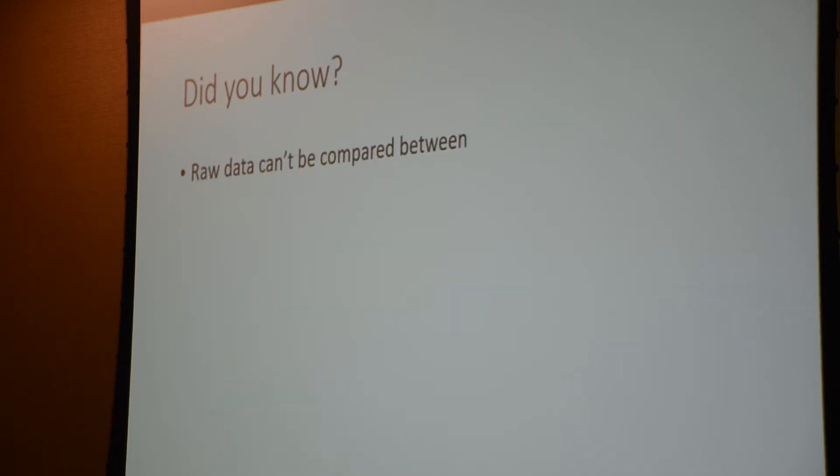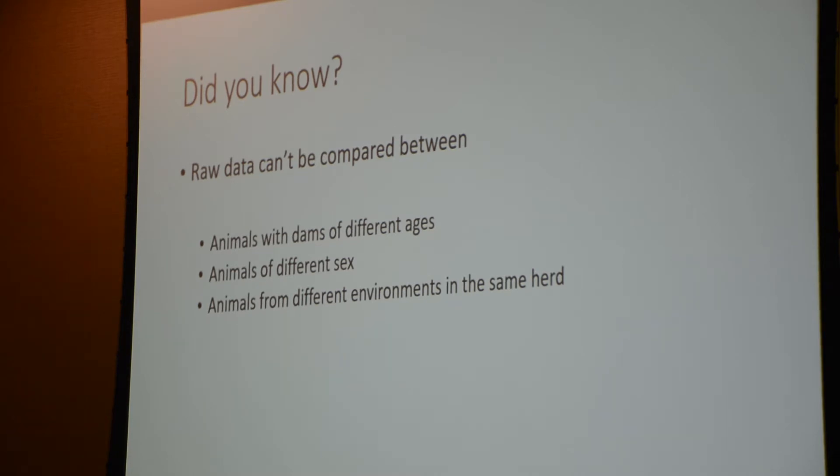There's a geneticist joke: an introverted geneticist stares at their feet when they talk to you, and an extroverted geneticist stares at your feet when they talk to you. I always want to talk about raw data before we discuss EPDs. The reason we like EPDs is because raw data — raw feed intake, say dry matter intake — you can't compare that between animals with dams of different ages, different genders, different environments in the same herd, different birth years, and animals from different herds.